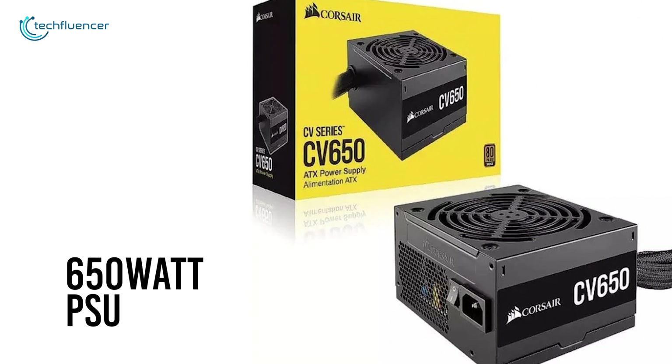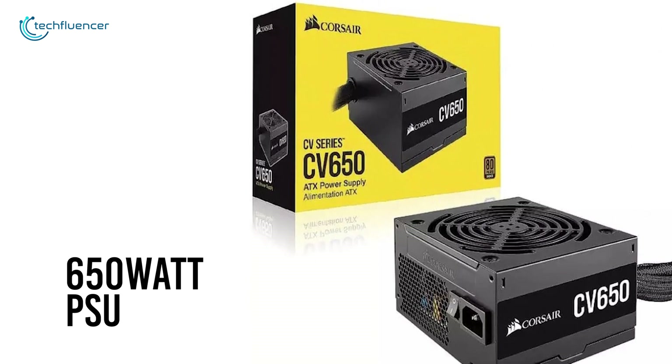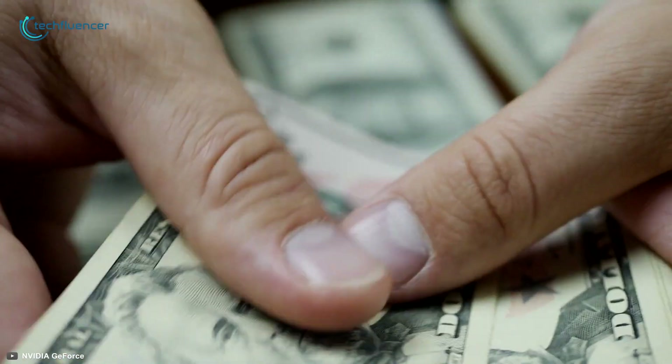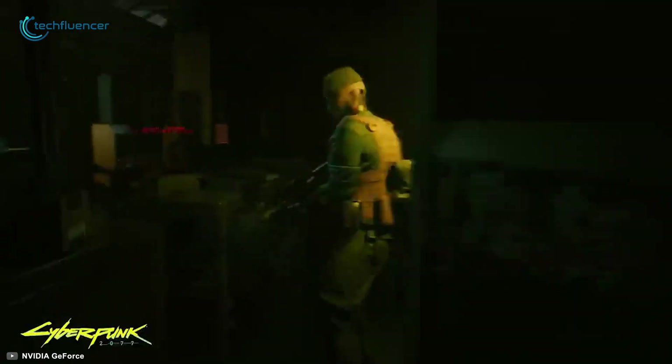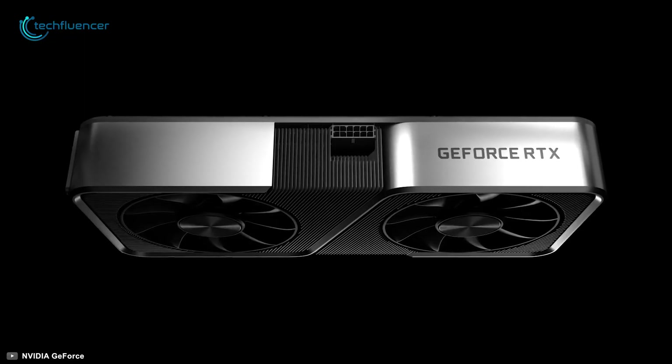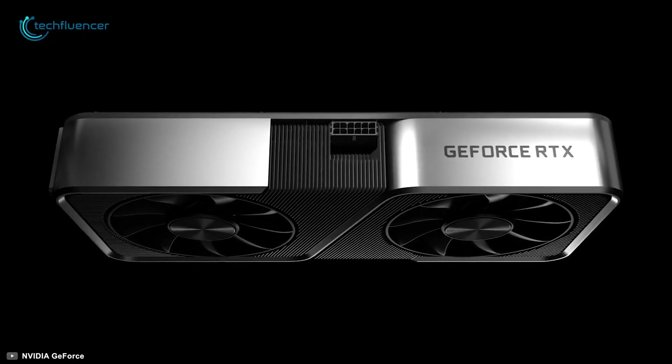Having a 650W PSU will be enough to power this card as well as the rest of your components. If you are willing to bring up your budget to get that extra bit of 1440p gaming performance, we recommend the GeForce RTX 3070.